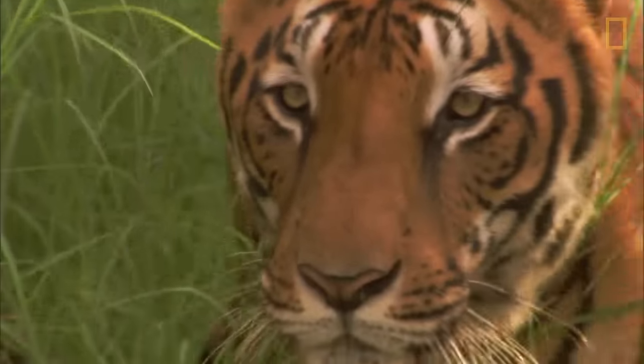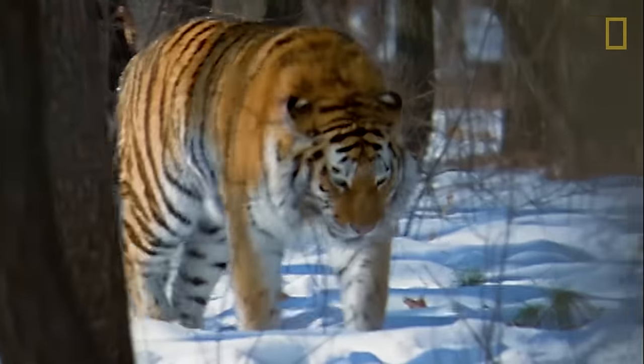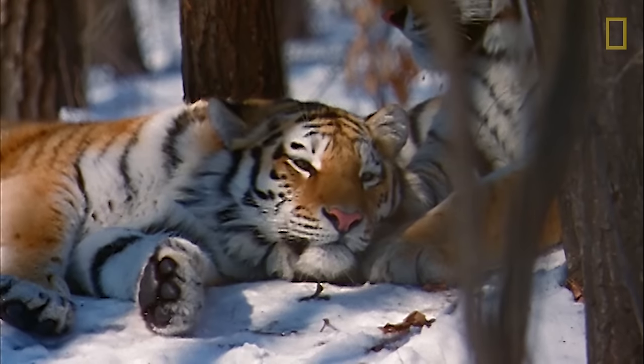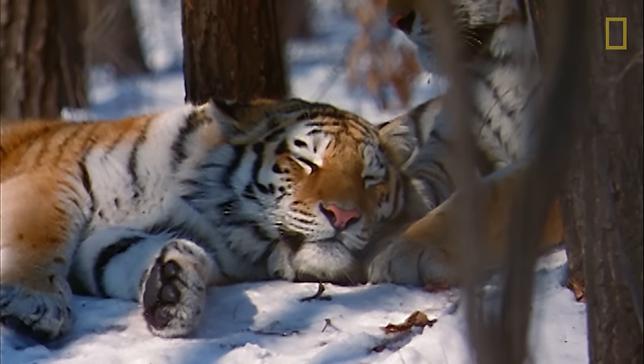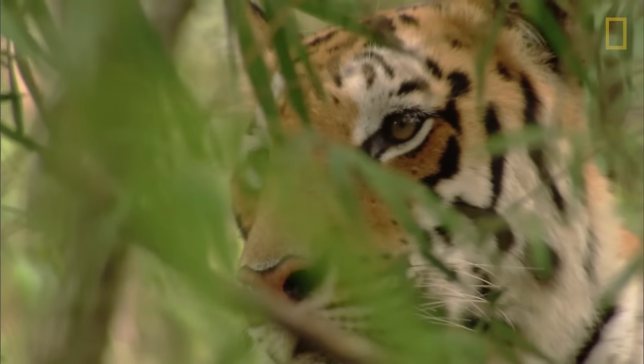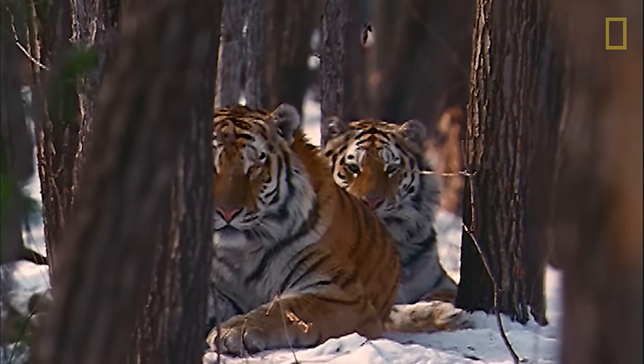Tigers roam across Asia, though only eight countries contain breeding populations. At one time there were nine subspecies of tigers; today that number is down to six, each of which is facing extinction due to human pressures such as deforestation and illegal poaching.